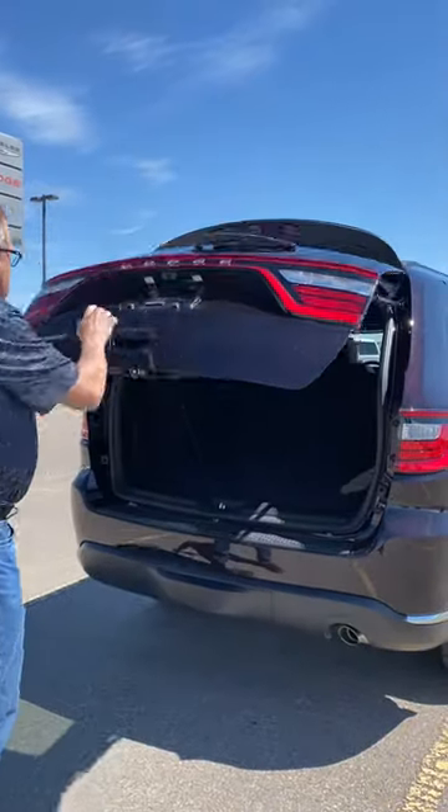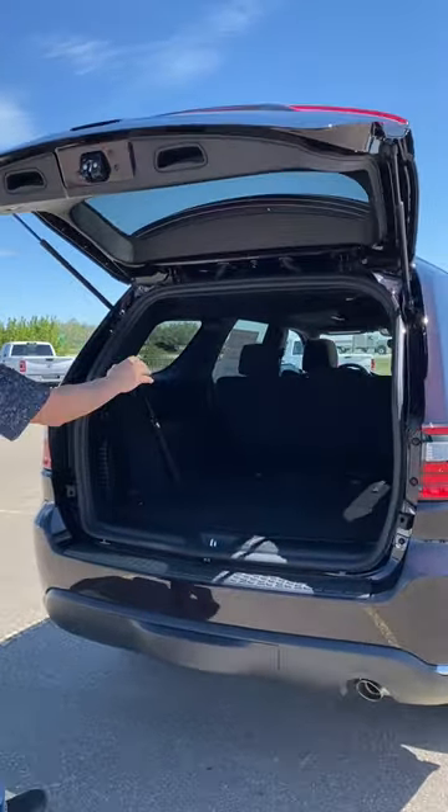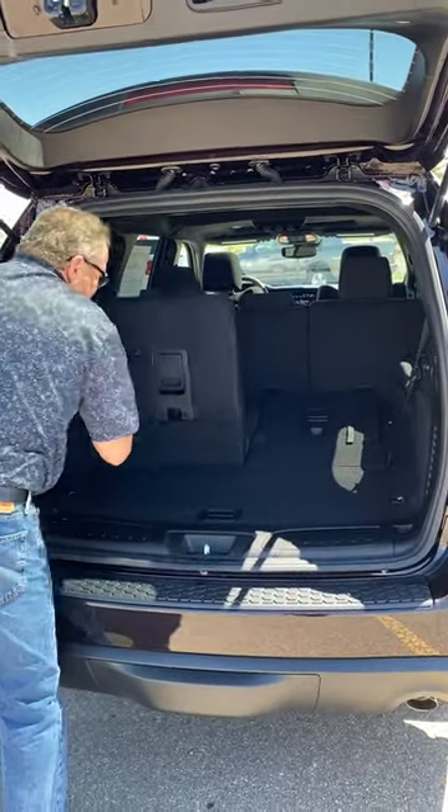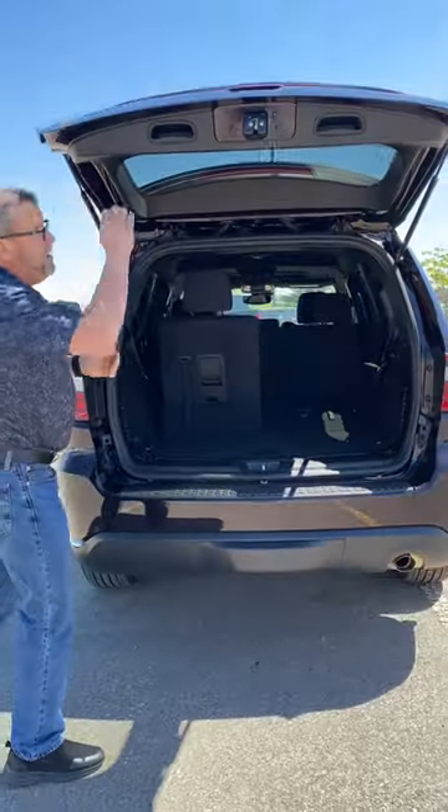You've got your tailgate back here. Cameras. Back seats, as you see, are folded down. Real easy to get back up — it's that easy to bring them up.